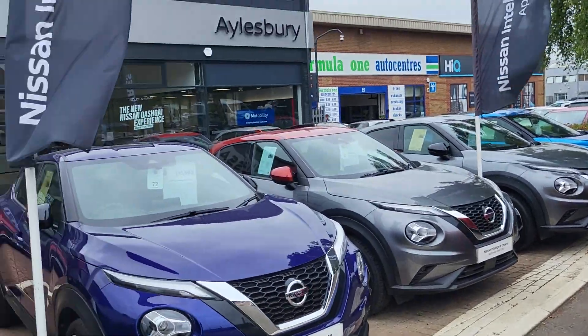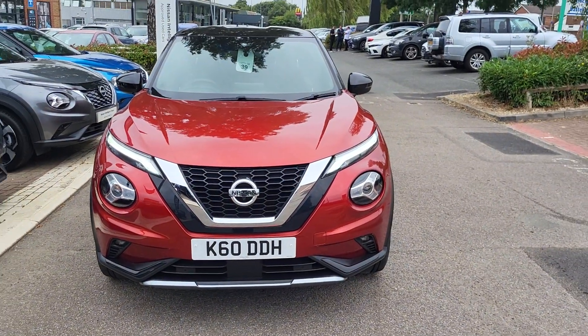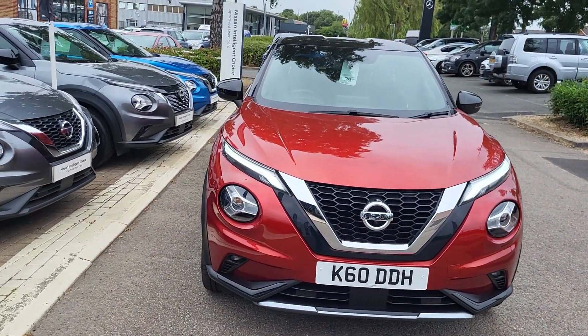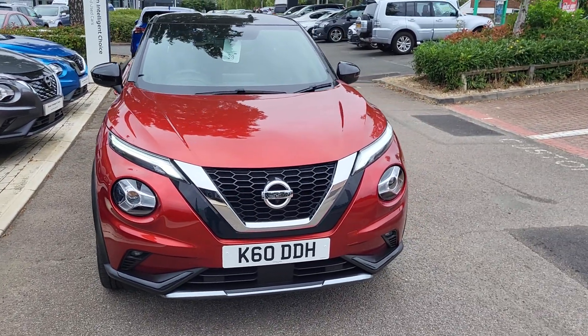Hiya, Alex at Aylesbury Nissan. Here today with a 70 plate Nissan Juke Tecna Plus in two-tone Fuji Sunset Red with a black pearl roof. Just a couple of features I'd like to run through with you today.